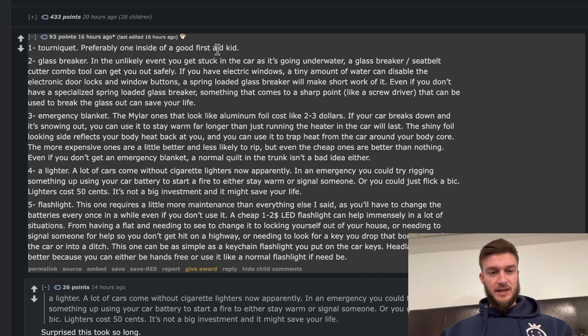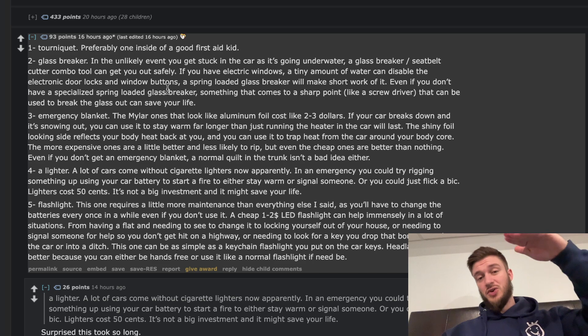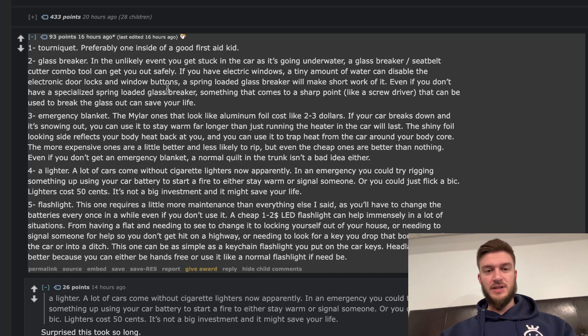A tourniquet — probably inside of a good first aid kit. A glass breaker for the unlikely event you get stuck in a car going underwater. A glass breaker and seatbelt cutter combo tool can get you out safely. If you have electronic windows, even a tiny amount of water can disable electronic door locks and window buttons, so a spring-loaded glass breaker will make short work of it. If your car goes into water, you can't push the door open — the force is too great — so you need to get out through the window. You're in a tough spot if the electronics fail.